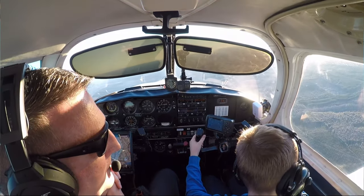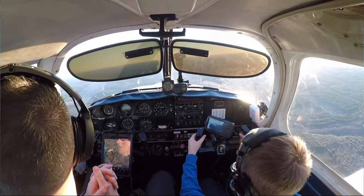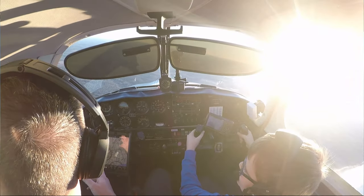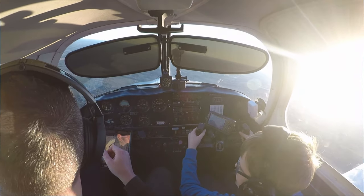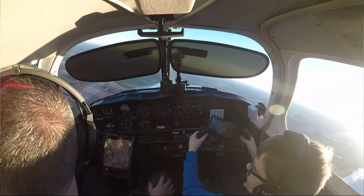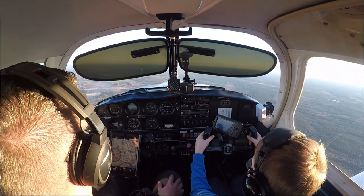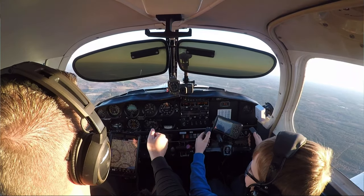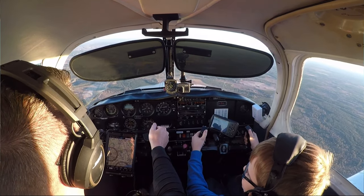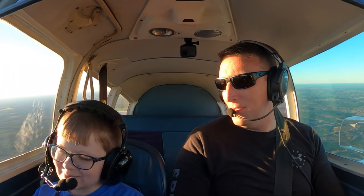And we made a right turn. Now if you want to go left, you step on that left pedal and turn to the left. When you turn, you have to pull back on the yoke just a little bit because you lose some lift. If you want to go down, you slowly push it forward. Now we're going down. If you want to go up, you slowly pull back. There we go — you're flying an airplane all by yourself!